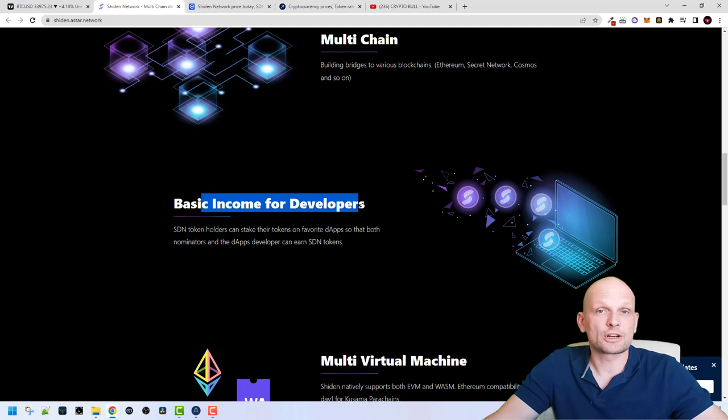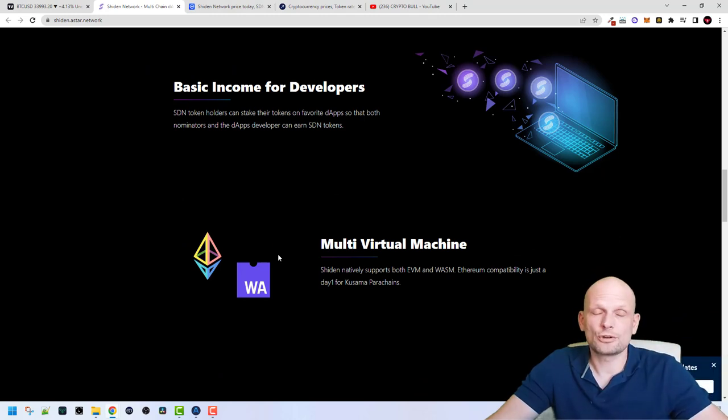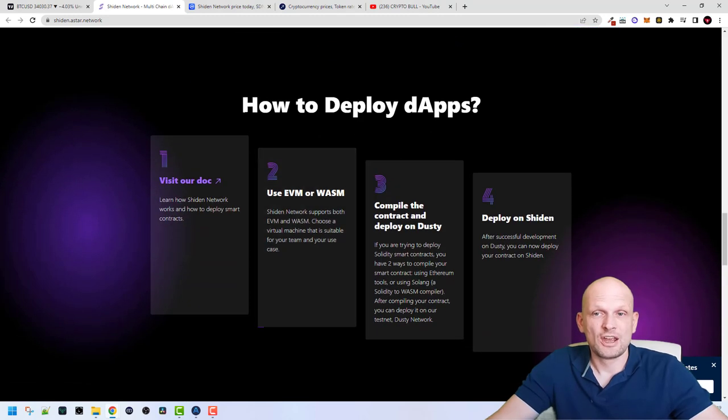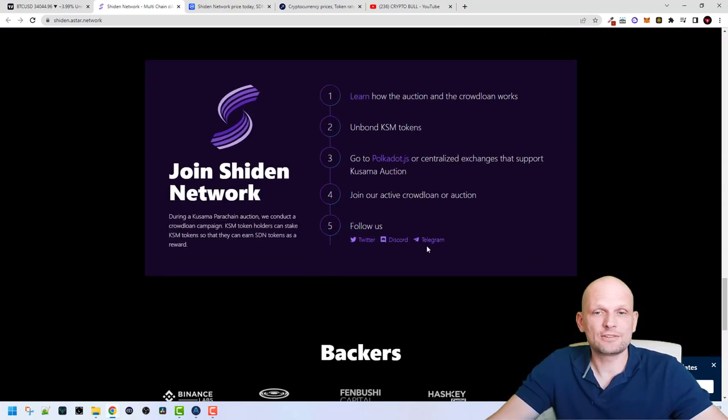What makes Shiden unique is its multi-chain capability — it builds bridges to various blockchains including Ethereum, Secret Network, Cosmos, and more in the future. Shiden also acts as a basic income mechanism for developers; you can stake Shiden tokens, and I'll be creating a future video on how to stake Shiden tokens and make profits. Shiden natively supports both EVM and WASM. Ethereum capability is available from day one for Kusama parachains, and there's a step-by-step guide for developers on how to deploy dApps on Shiden Network.